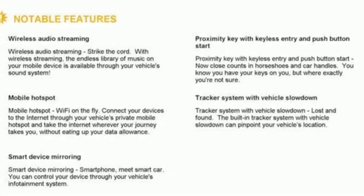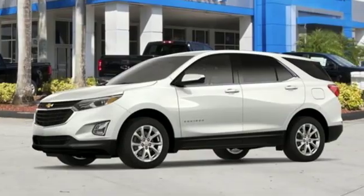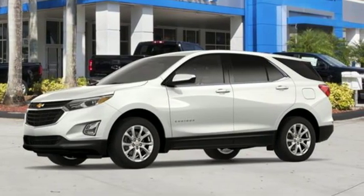Intercooled turbo in-line 4-cylinder engine, active grille shutters, gas pressurized shocks, and power heated mirrors.